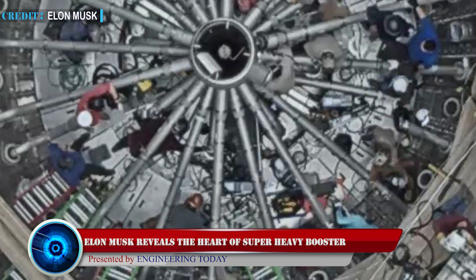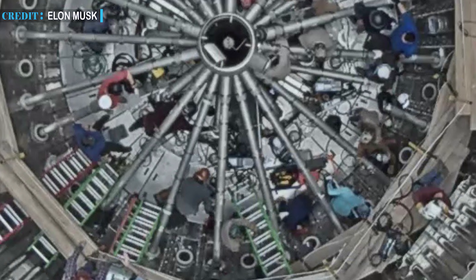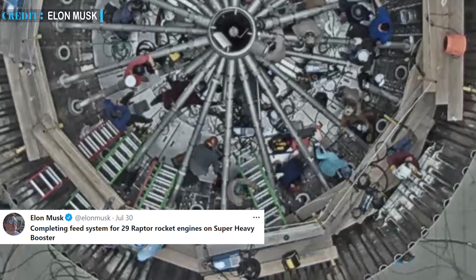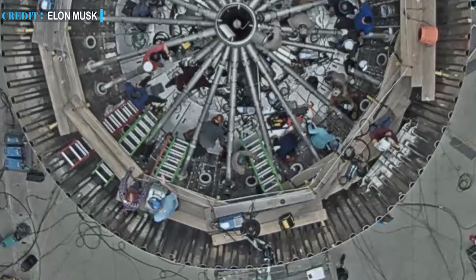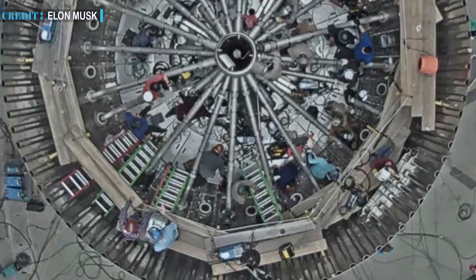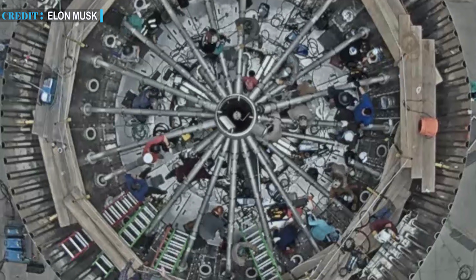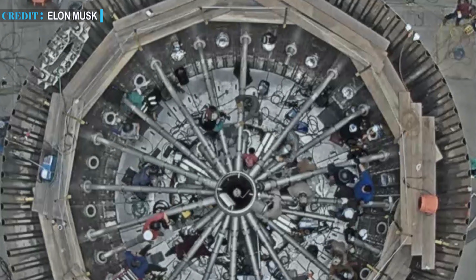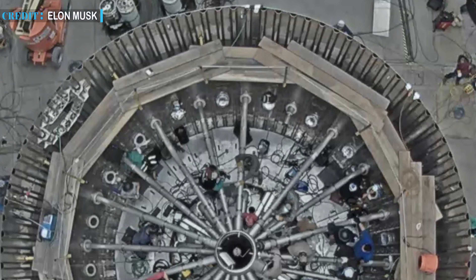On July 30th, Musk revealed the complex interior of the booster in a photo posted on Twitter, writing: 'Completing feed system for 29 Raptor rocket engines on Super-Heavy booster.' Looking at the picture, it seems like a complex mixture of huge metal tubes. According to a report, the photo shows the engine section of the booster, though this section is yet to be proven for flight and its design still relies on the success of Booster 3.